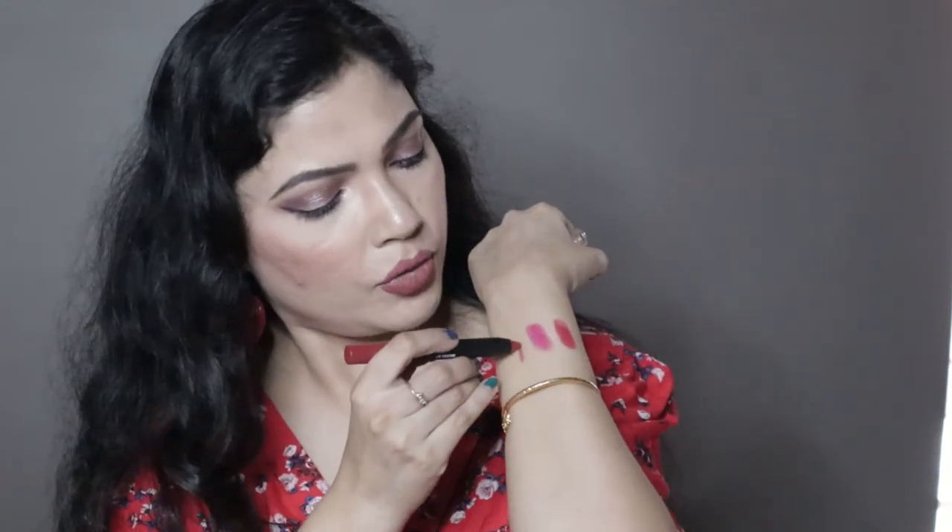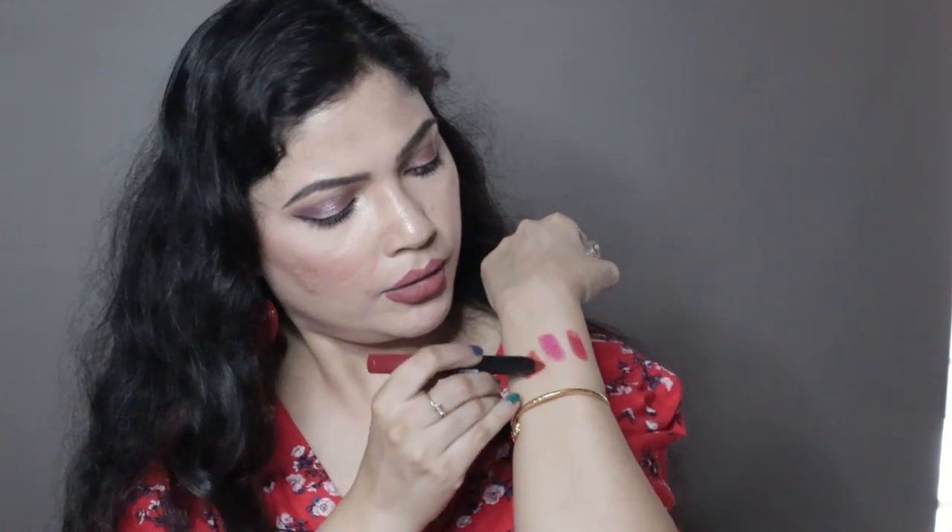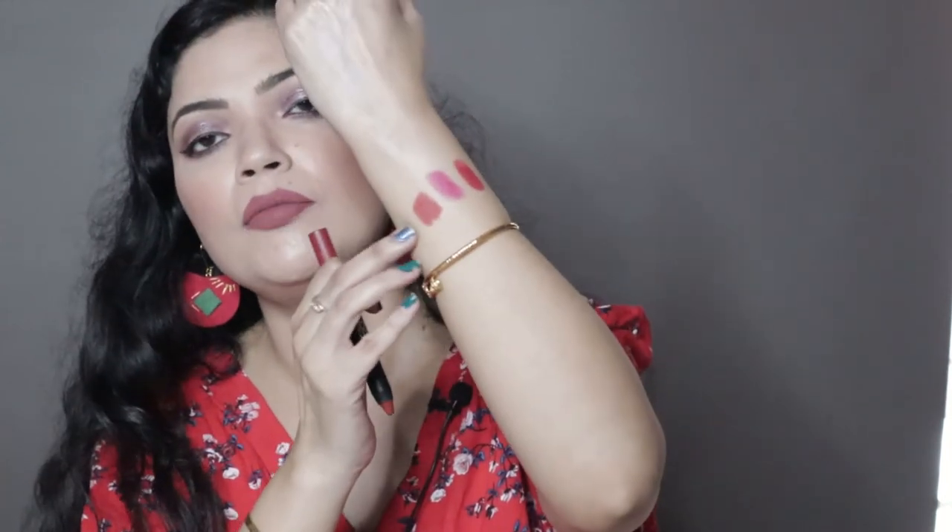Next I also have two nude shades of Mars bullet lipstick, and one is a maroon shade. This shade is called I Am Strong. So if you want to watch a review of all three Mars lipstick shades, then comment and let me know.